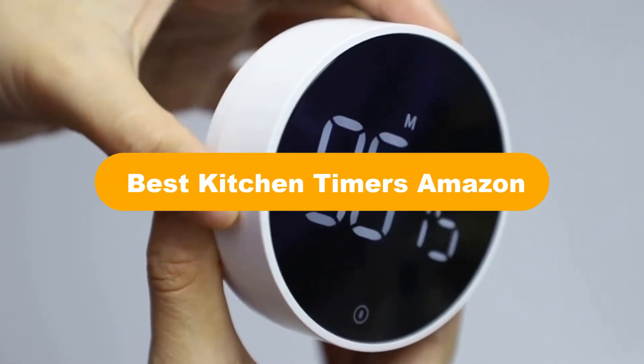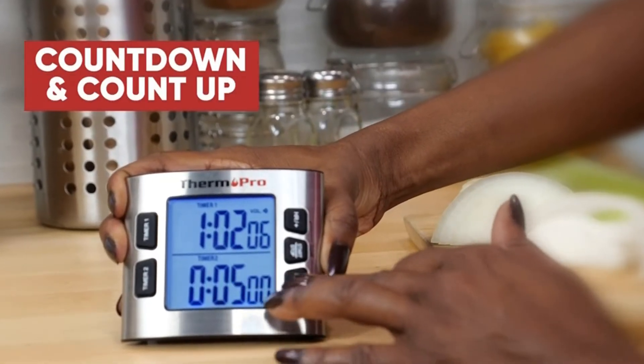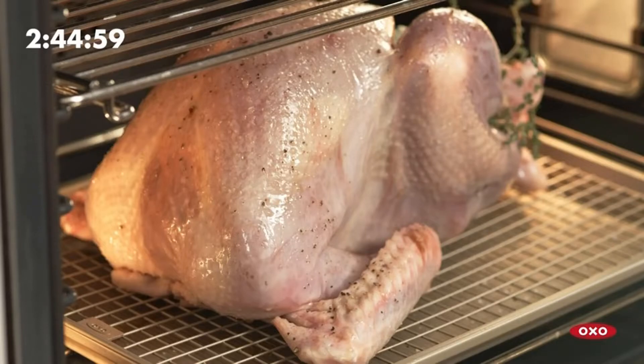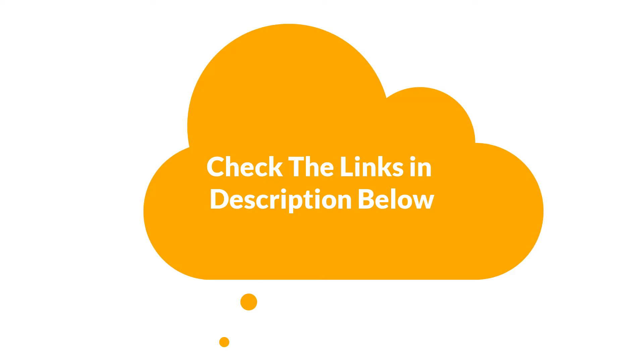Hello everyone. Today we are covering the 5 best kitchen timers on the market, which are the best for you considering some unavoidable factors that you might miss out without watching this video. We are going to give you an impartial review to find the best from a plenty of irrelevant products. For more information and updated pricing of the products mentioned in the video, make sure to check the links in the description below. So, let's get started.